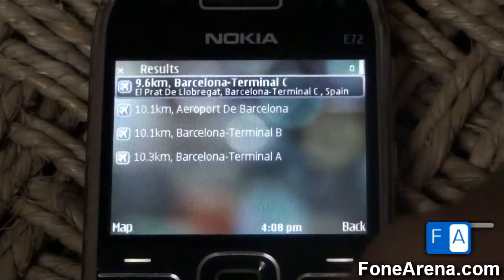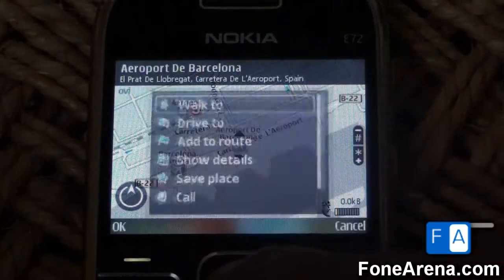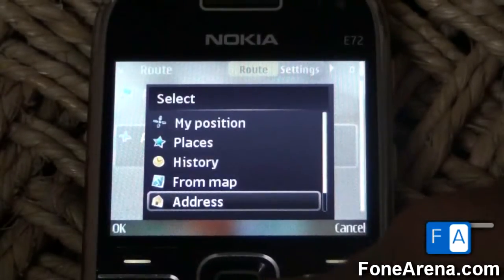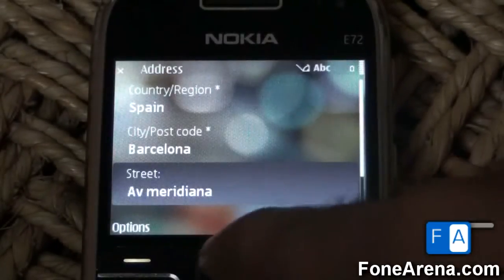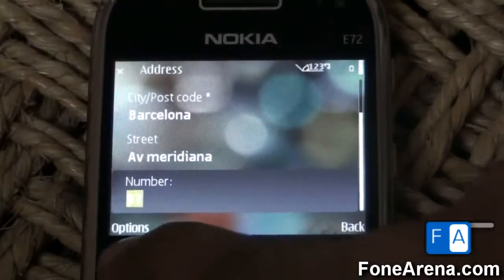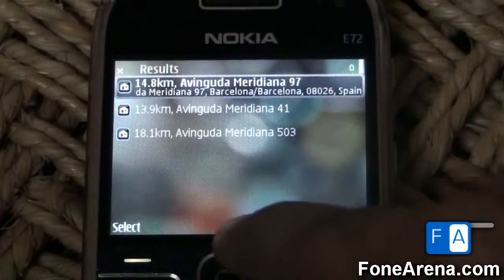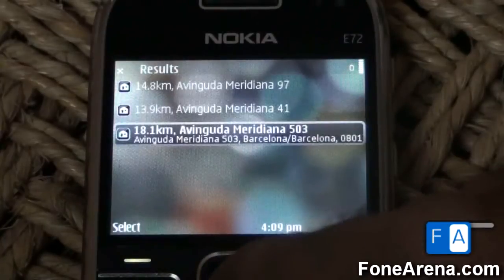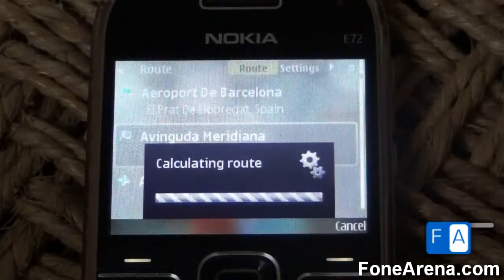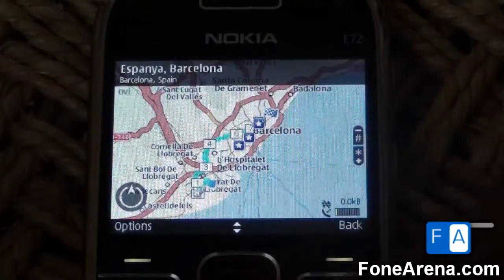Here we are at Barcelona airport — I'll add this to the route. I need to get to an address, so I'll enter it in: Spain, Barcelona, AV Meridiana 97. Let's search. This is working offline and it's about 14.8 kilometers. Let's pick this up and see how it takes us — let's zoom in.